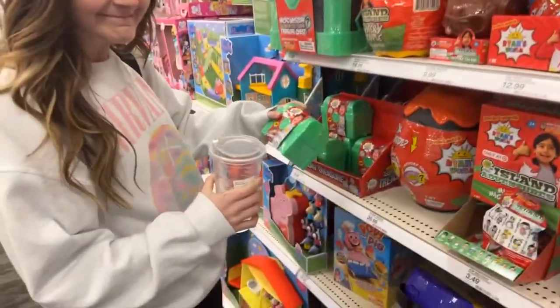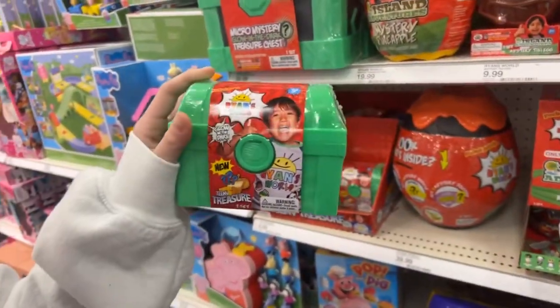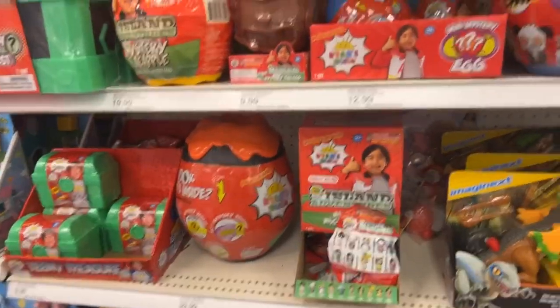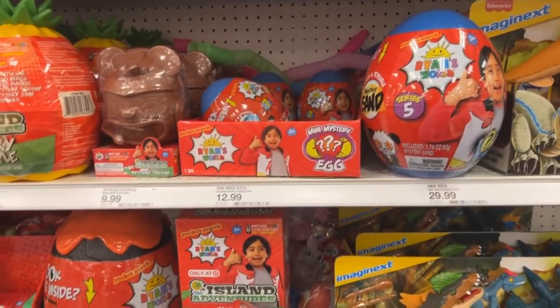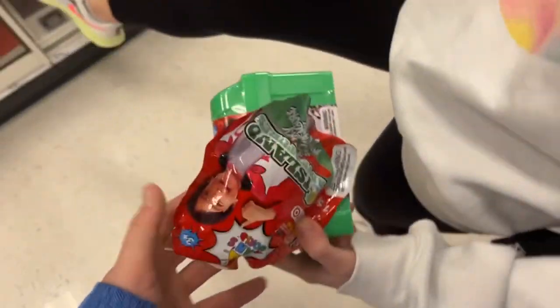Now we're trying to figure out something to buy our little nephew for his birthday — something called Ryan's World. I've never heard of it. He's a YouTube kid and apparently he's a billionaire — richer than both of us. I've never even heard of this kid, but the diecast hunt was pretty lackluster, so now we're looking for something for our nephew.